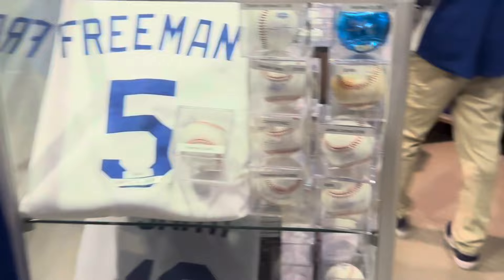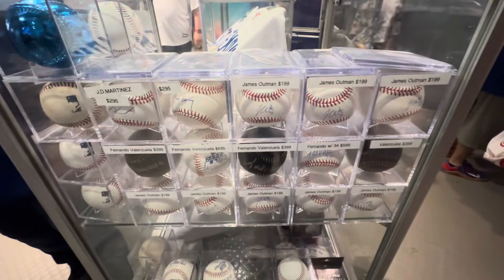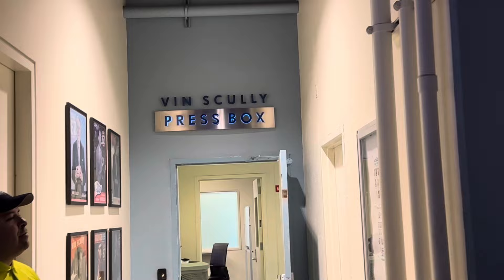On that same floor, they have a store where you can buy souvenirs from actual game-worn jerseys or balls that were used in games, and they're signed by the players. Once I monetize my YouTube channel, I'd want to get items from this store to give out to fans as giveaways — a giving back to my community type of thing. This store is really cool because they have actual bases, bats, helmets, jerseys, pictures — you name it, they have it.